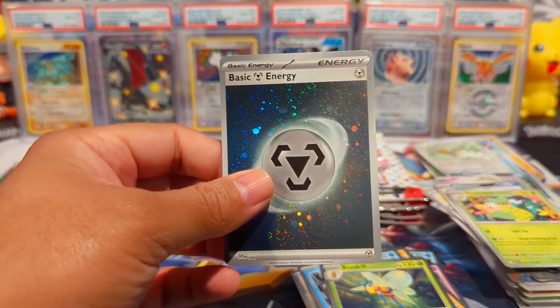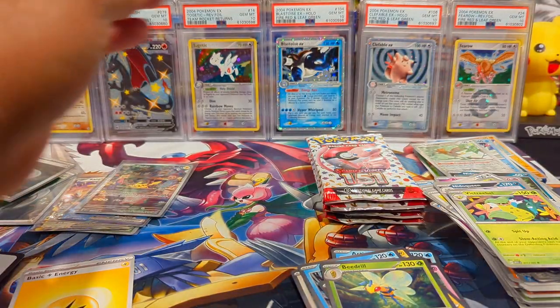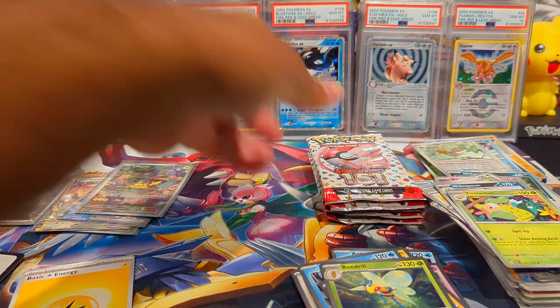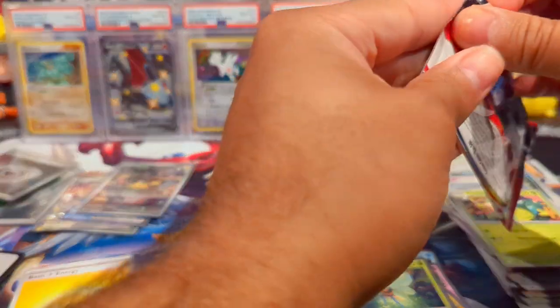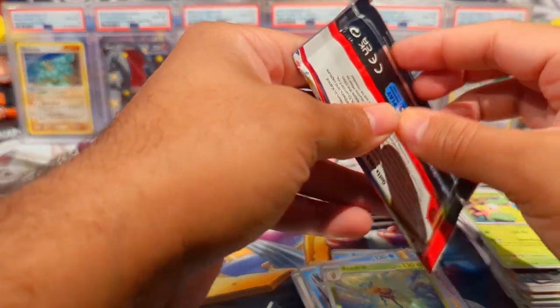We are doing pretty well on the hits so far. I'm gonna take out some sleeves just in case we get some more pulls. We still have like five packs remaining.